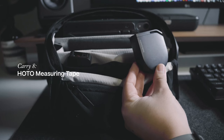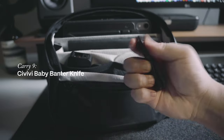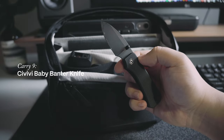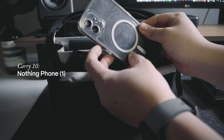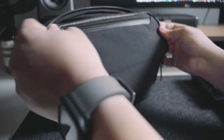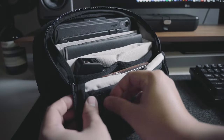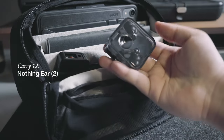On the other mesh pocket, I have my actual measuring tape, also from HOTO, and this baby Bantam knife from Civivi, which is useful for opening boxes of delivered materials on-site. The front section of the bag is where my phone rests for quick and easy access. The front pocket has two-way access, and this is where I store my cardholder and my current favorite earbuds, which are the Nothing Ear 2s.